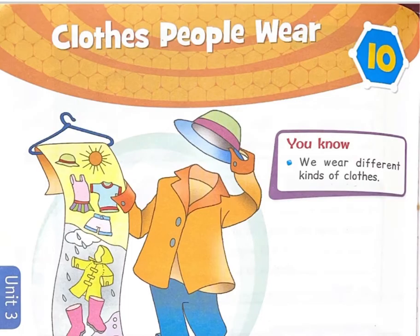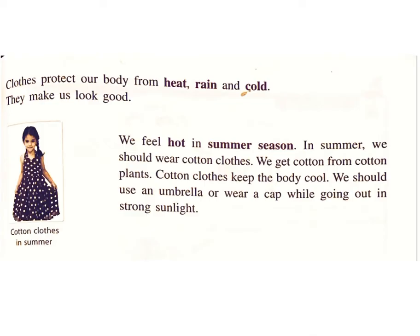Chapter 10: Clothes People Wear. We wear different kinds of clothes. You will learn about different types of clothes for different seasons. Clothes protect our body from heat, rain, and cold. They make us look good.